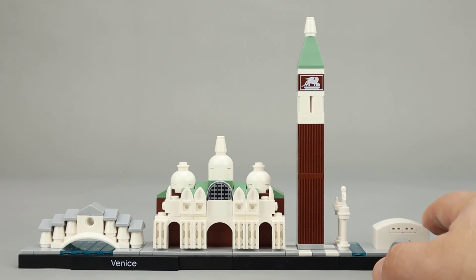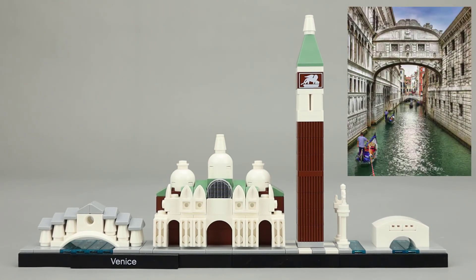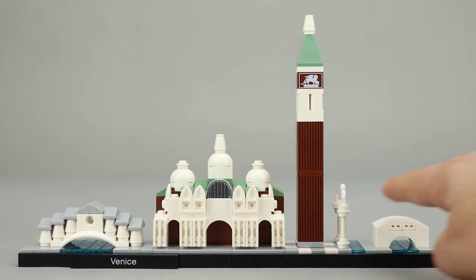The Bridge of Sighs on the side is pretty plain, but if you look at the actual picture of the Bridge of Sighs, I'm not quite sure how they would do a better representation. Of course, it sits much higher above the river, so perhaps they could have built some representations of the buildings, since it is on a second or third story of the buildings.